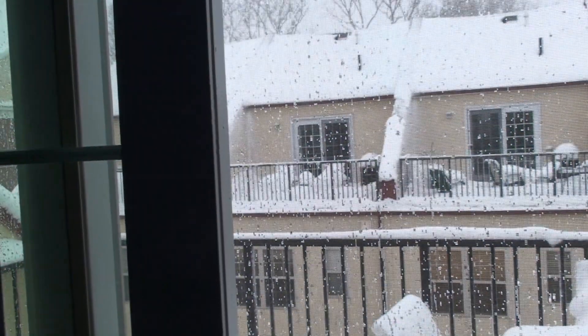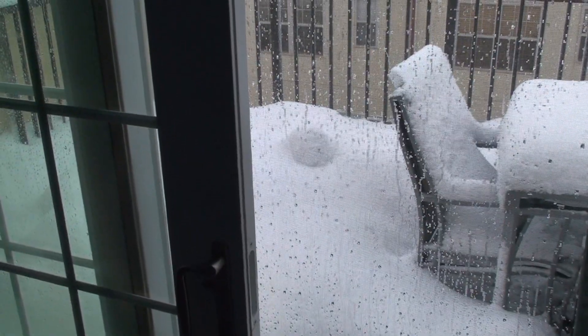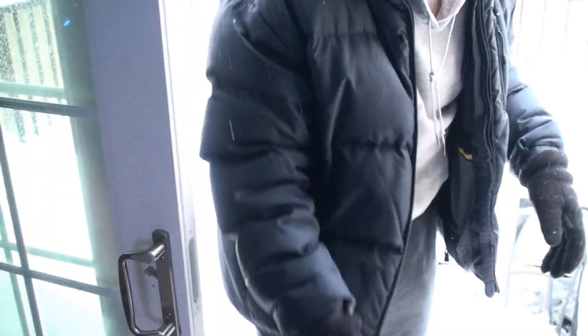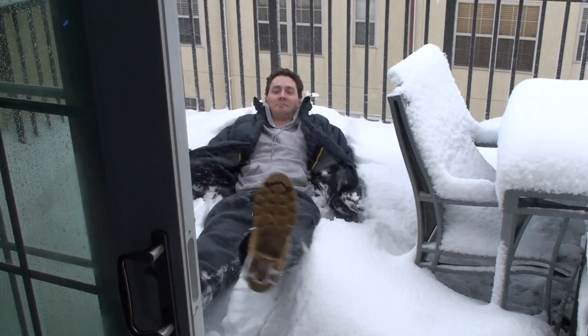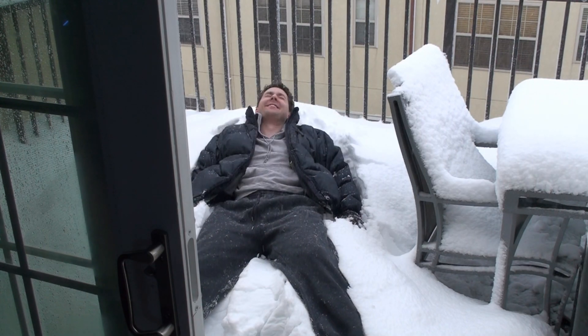All right, let's take a look. There is the view and it's actually kind of crazy. Three, two, one — all right! Let's see how this snow thing works.